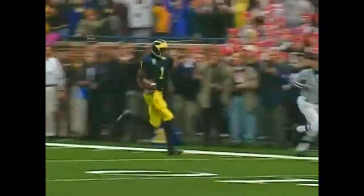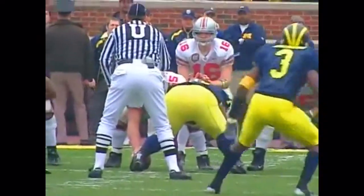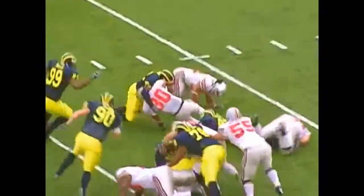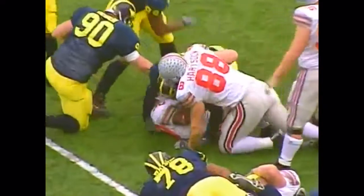We go downstairs to Steve Courtney. And a neat deal, fellas, after Braylon Edwards scores that long touchdown. Now from the shotgun — Krenzel hands the ball off to Liddell Ross going to the right, and there's no place to run.